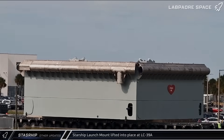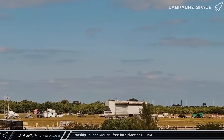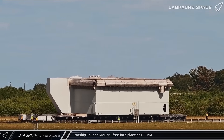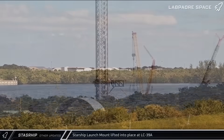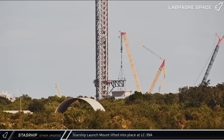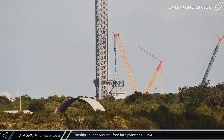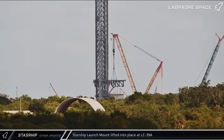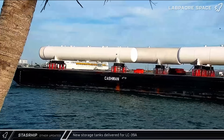Over at the Cape, on Tuesday SpaceX rolled the new Starship launch mount from the assembly area at Roberts Road to historic Launch Complex 39A. This mount looks to be more complete than the Starbase one when it was rolled to the pad in Texas. Less than 24 hours after arriving at the pad, the mount was lifted by the massive LR13000 crawler crane and maneuvered into position over the flame trench before being lowered onto the legs.